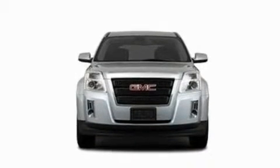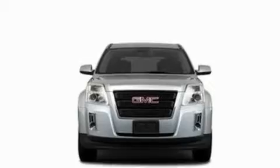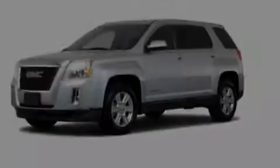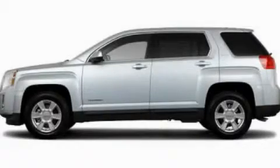Additional features include heated side view mirrors and XM Satellite Radio, which streams commercial-free music, news, sports, and more. Call or visit us right now and arrange your test drive today.